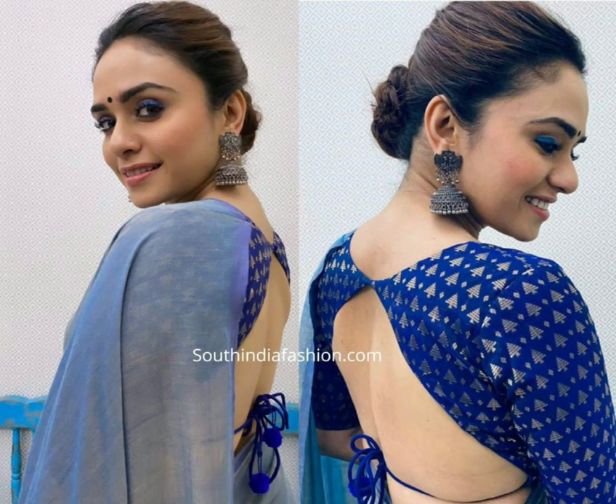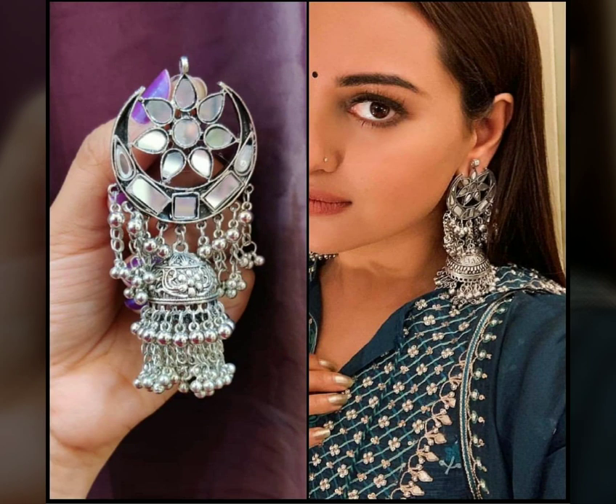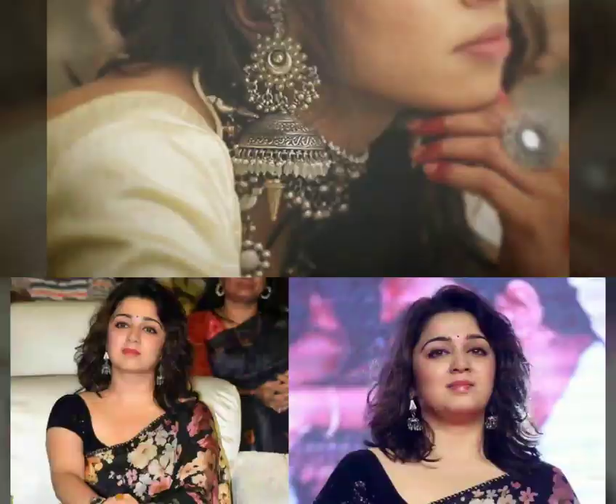You can wear a jhumka with silver — big, huge, oxidized jhumka, or pearl jhumka, or mirror jhumka. They look very beautiful. Whether it's your silk sari or mirror jhumka, or your sequins jhumka, or cotton jhumka.